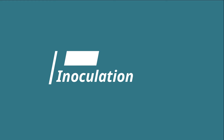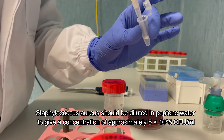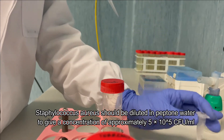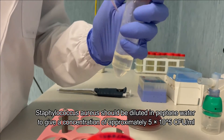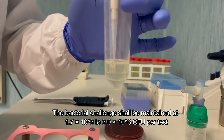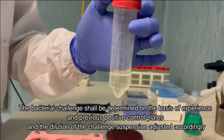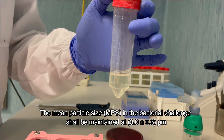Inoculation. Staphylococcus aureus should be diluted in peptone water to give a concentration of approximately 5 × 10⁵ CFU per milliliter. The bacterial challenge shall be maintained at 1.7 to 3.0 × 10³ CFU per test. The bacterial challenge shall be determined on the basis of experience and previous positive control plates, and dilution of the challenge suspension adjusted accordingly. The mean particle size in the bacterial challenge shall be maintained at 3.0 ± 0.3 micrometers.